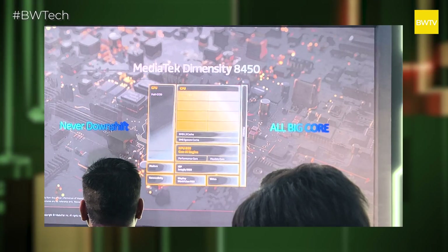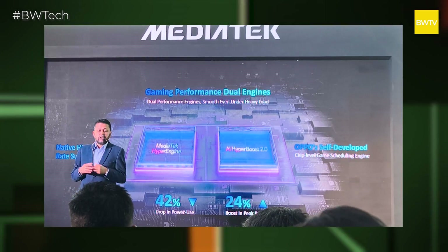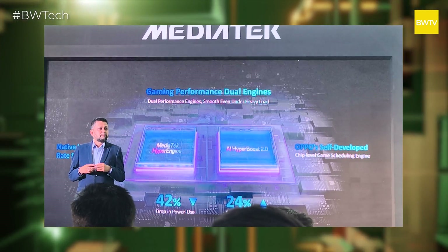MediaTek has done something very interesting. They have launched their all-new, all-big-core mobile processor, the Dimensity 8450. And by all-big-core, I mean all the cores — all eight cores, every one of them is a prime core. The 8450 is positioned as a premium 5G smartphone chipset, and that makes complete sense.